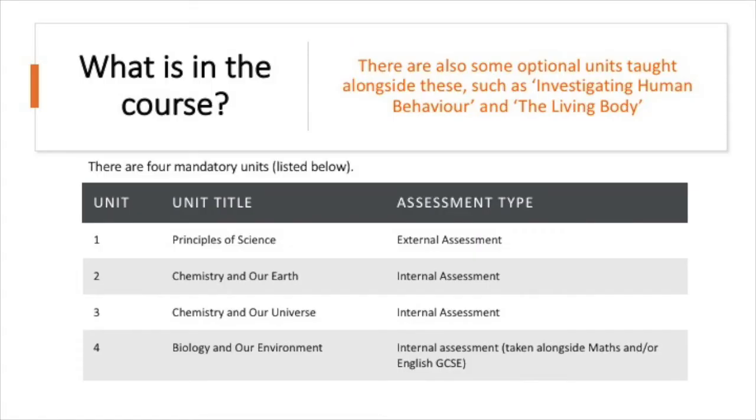So what is in the course? There are four mandatory units. These include the principles of science, which is externally assessed; chemistry in our earth, which is internally assessed; chemistry in our universe, which is also internally assessed; and biology in our environment, which is internally assessed and taken alongside maths or English GCSE. There are also some optional units alongside these, which are really interesting and offer students the opportunity to get involved in some deeper, more niche science — for example, investigating human behaviour and the living body.